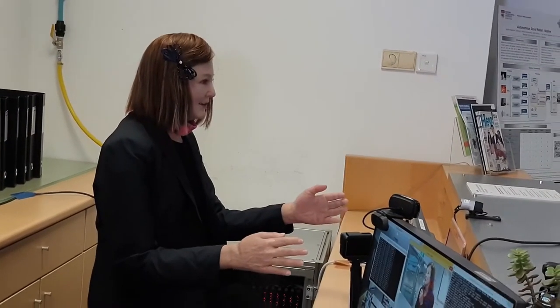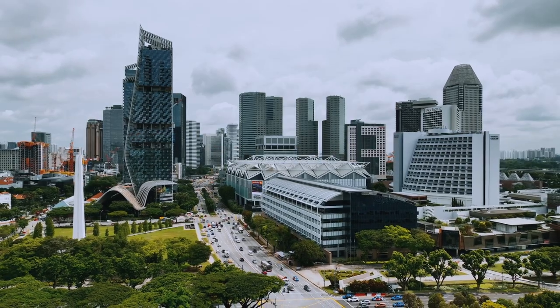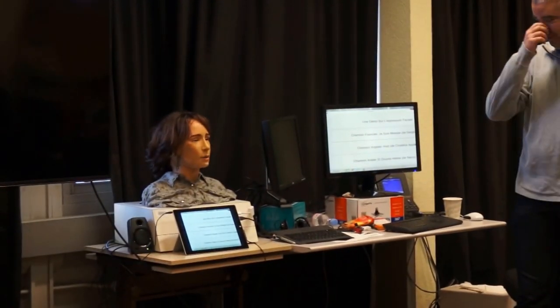It can assist people with special needs, work as a receptionist or personal coach, and has been used as a customer service agent in AIA insurance company in Singapore. Nadine is a successor to the humanoid robot Hattiva, which was manufactured by Hanson Robotics in 2008 and developed by Miralab University of Geneva.